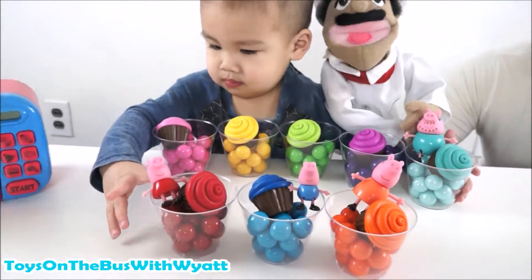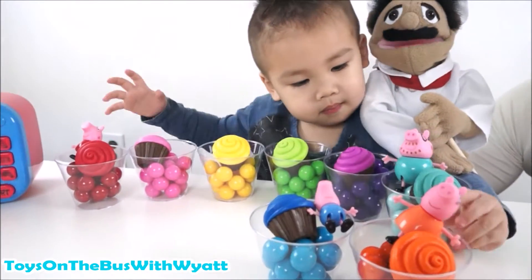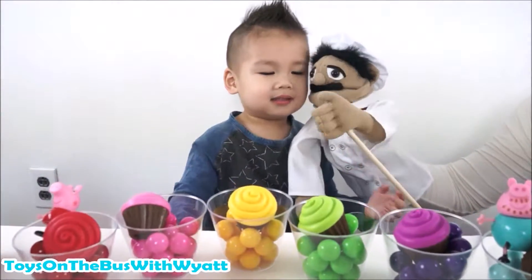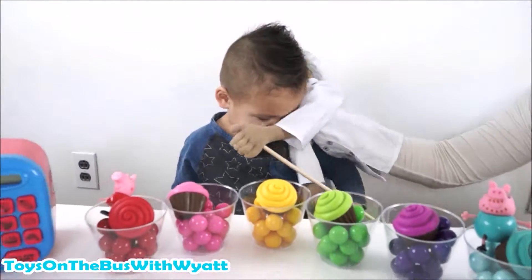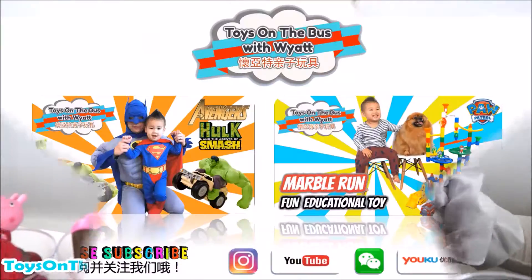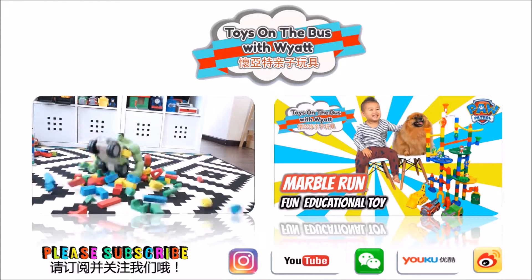Okay kids, thanks for watching. If you liked the video, please subscribe. Wyatt, can you say bye-bye? See you next time. Look at this - mwah. Hug. Thank you. Thanks for watching. Hope you guys had fun. Please subscribe to our channel - Toys on the Bus with Wyatt. See you next time.